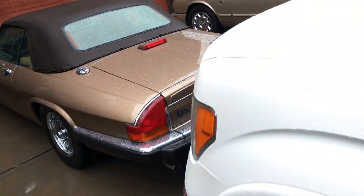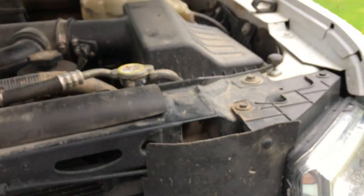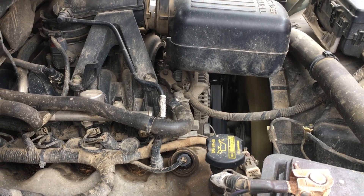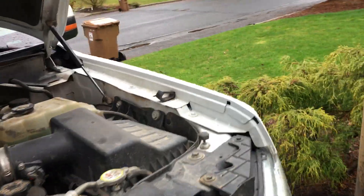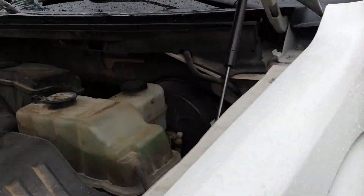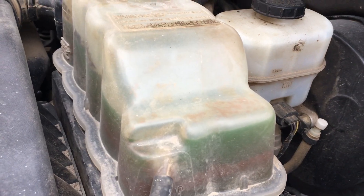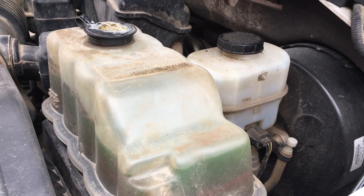It runs pretty well for almost 200,000 miles. It is a bit dirty under here, but that's to be expected. One thing I really don't know what's causing this — I've had the coolant system flushed, and you can tell because the coolant is nice and green. But there's a bunch of crap in the coolant bottle. I'm probably just going to replace that one of these days.